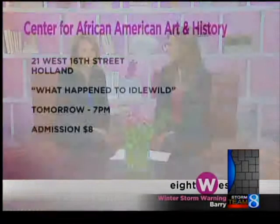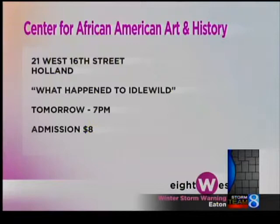The center is looking for docents right now, so if you're interested, be sure to get in touch with them. Tomorrow evening, the center is hosting a really cool event — filmmaker Coy Davis will be there to show his documentary, 'What Happened to Idlewild?' It's at 7 o'clock. They'll show the film, then Davis will do a Q&A session. Tickets for that event are just $8. The center is located at 21 West 16th Street in Holland.